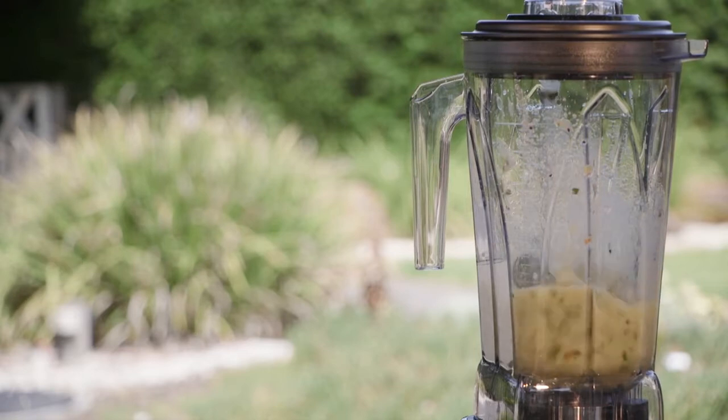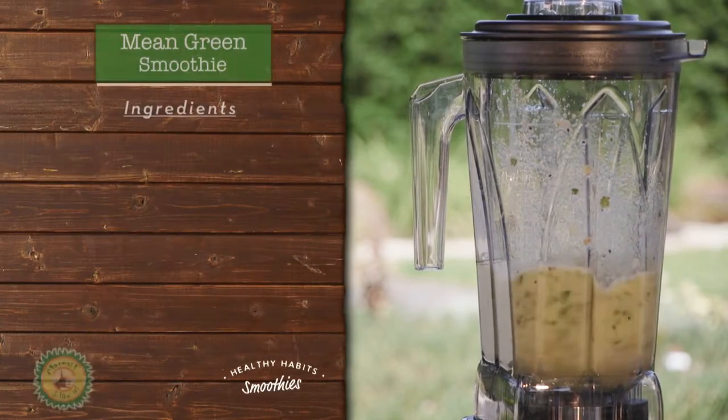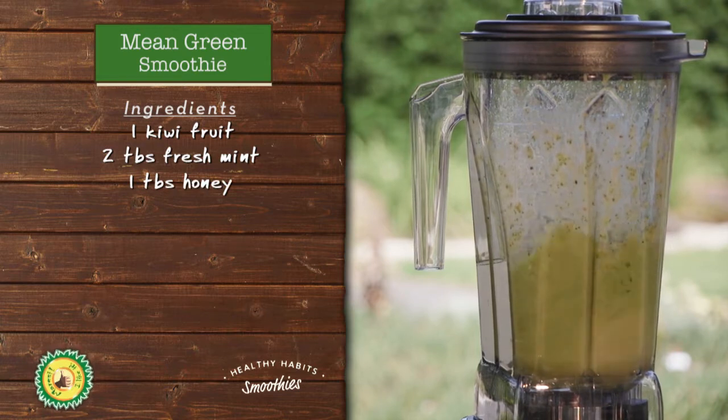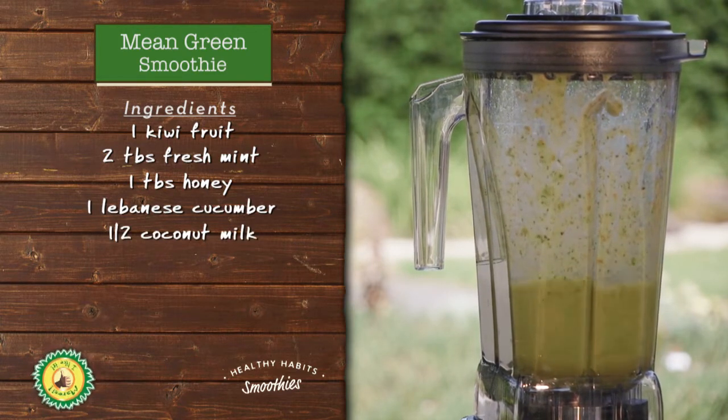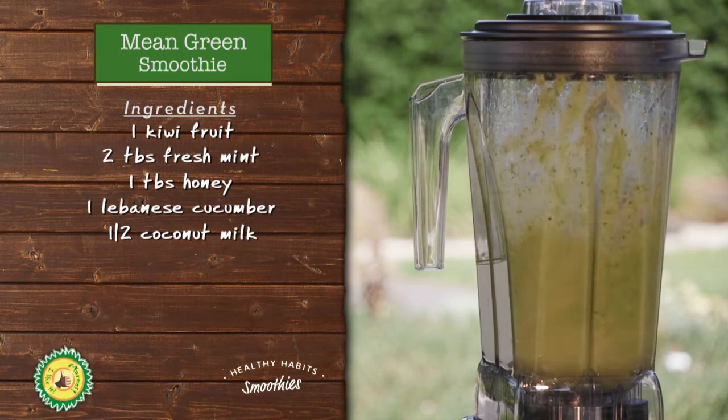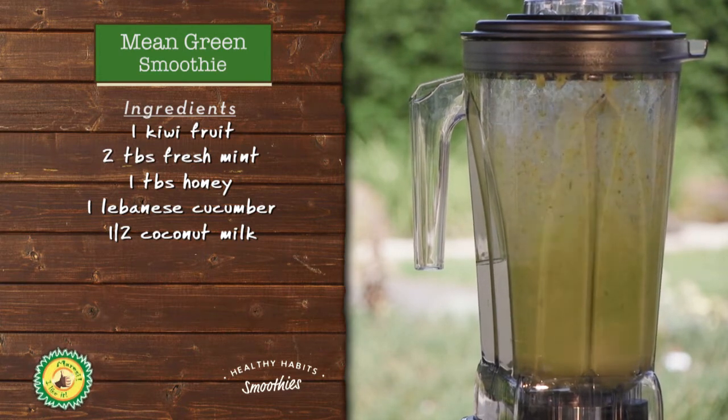Not only do I find the Mod Blend Pro a beautiful design, it also has innovative blending technology and boasts a powerful commercial grade 3.5 horsepower motor. It includes five intelligent preset programs, instant pulse and touch swipe multi-power, all effortlessly controlled from a digital display.